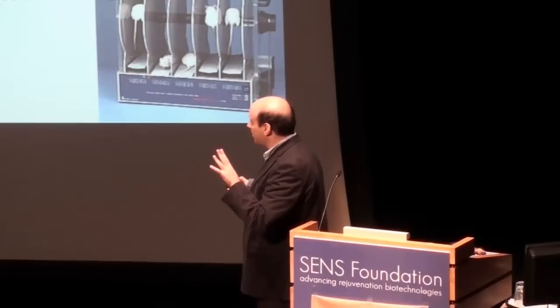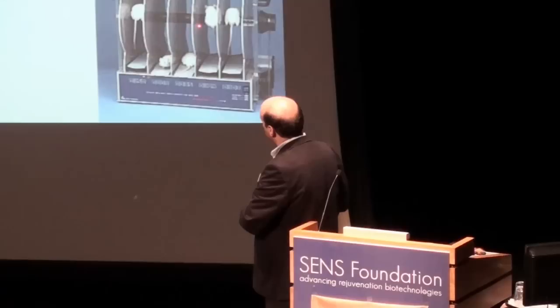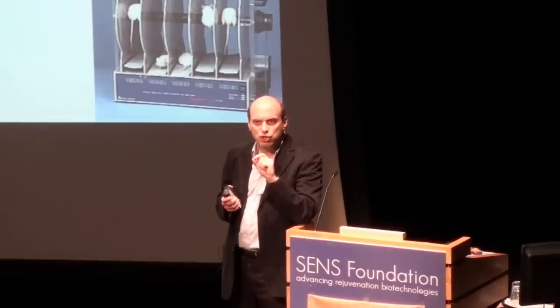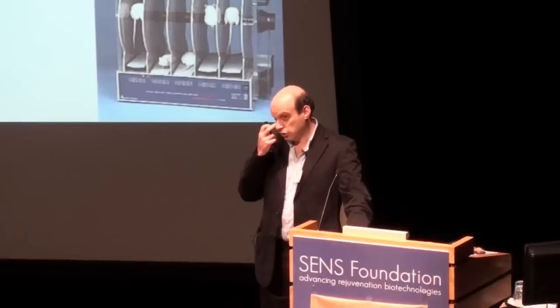The transgenic mice have four behavioral tests that discriminate them from wild-type littermates, and all four are improved by the rapamycin analog. On the accelerating rotarod test, these mice get sick at 12 weeks and die at 25-26 weeks. The rapamycin analog has no effect on performance before treatment starts at six weeks, but shows dramatic improvement on rotarod and the other three tests. It has no effect on wild-type mice behavior, gets into the brain, affects mTOR signaling as expected, and reduces mutant protein accumulation.